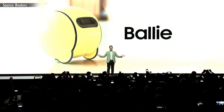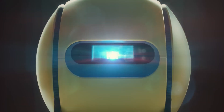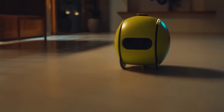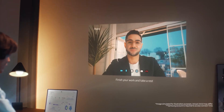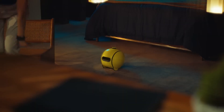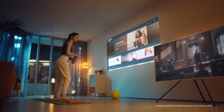Unfortunately, the release date and price of Samsung Ballie are not yet known. However, there are high hopes that this innovative product will revolutionize the field of artificial intelligence-assisted home devices. Samsung Ballie redefines smart home technologies, offering a different perspective on home life. This exciting smart assistant not only simplifies home routines but also promises a fun and interactive experience.